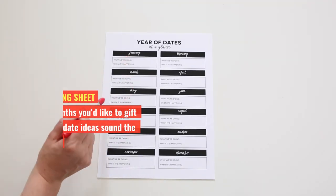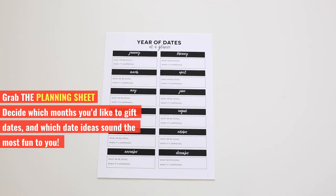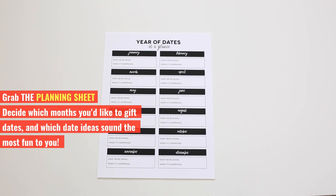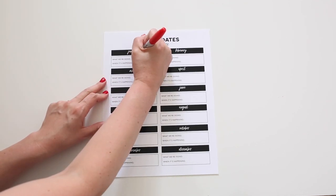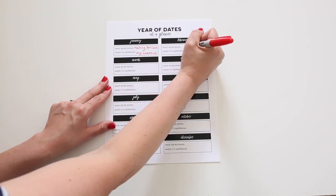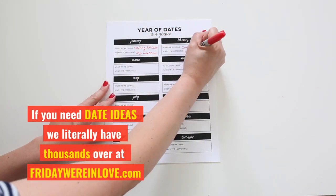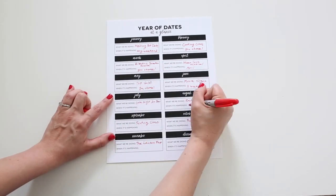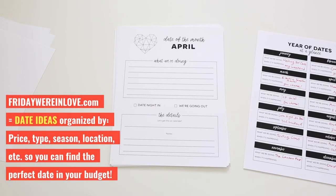Start by grabbing the planning sheet and deciding which months you'd like to give dates. Then, the fun part — plan the dates that make the most sense and sound the most fun for you and your significant other to enjoy throughout the year. If you need date ideas, we literally have thousands over at FridayWe'reInLove.com, organized by price, type, etc., to help you plan the perfect year of dates.